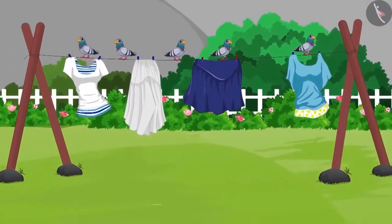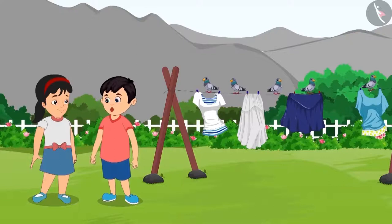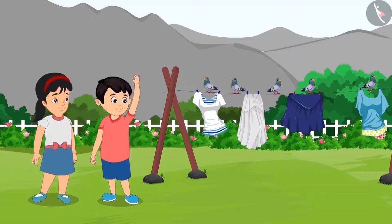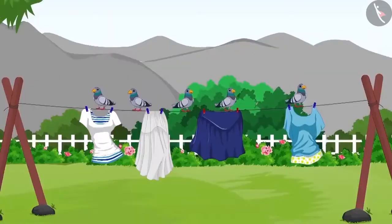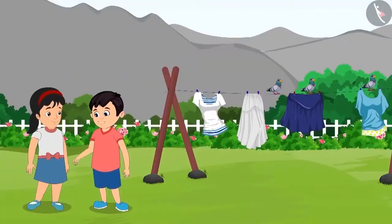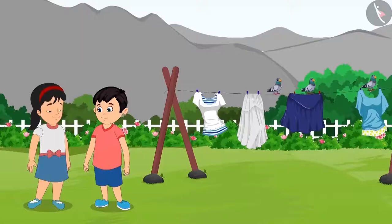He sees some pigeons over there. He tells Pinky that five pigeons are sitting on the clothes put out for drying. They will spoil the clothes, so let's fly them away. Chotu and Pinky then wave their hands towards the pigeons, and two pigeons flew away. Pinky, two pigeons flew away. How many pigeons are left now? Out of five pigeons, two pigeons flew away, so there are three pigeons left.